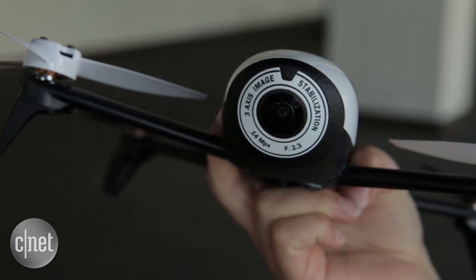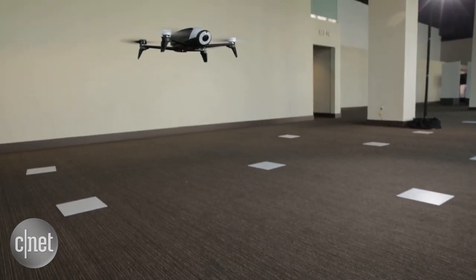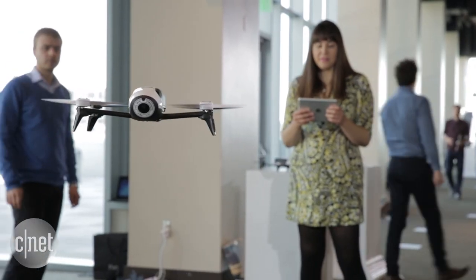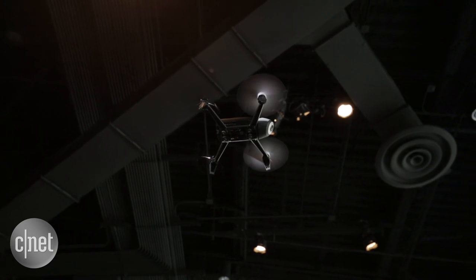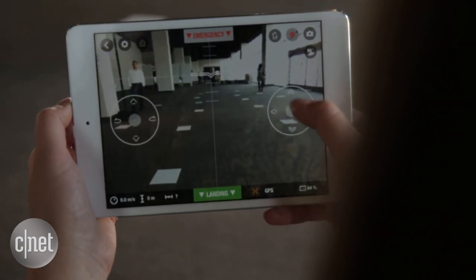The key about it is that it's 500 grams — around 17.6 ounces — so it's super lightweight. It has a flight time of up to 25 minutes and can reach heights of 100 meters, or 330 feet, in just 18 seconds.